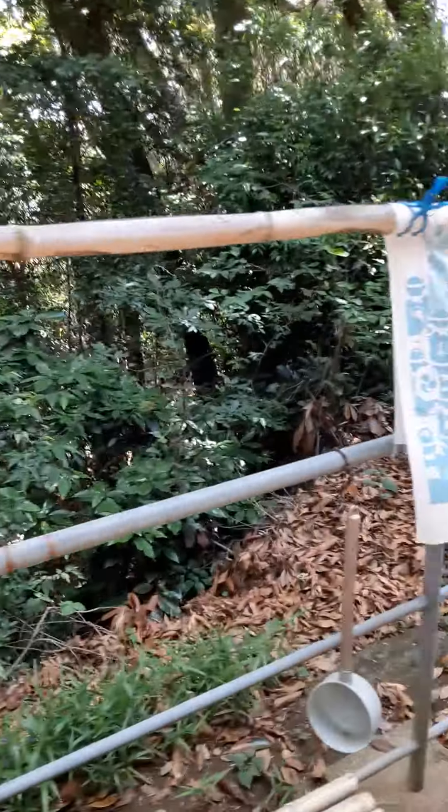This is a shrine by my apartment — a good fortune shrine. It's a Shinto shrine, native to Japan. As you can see, the torii gate is made of wood.